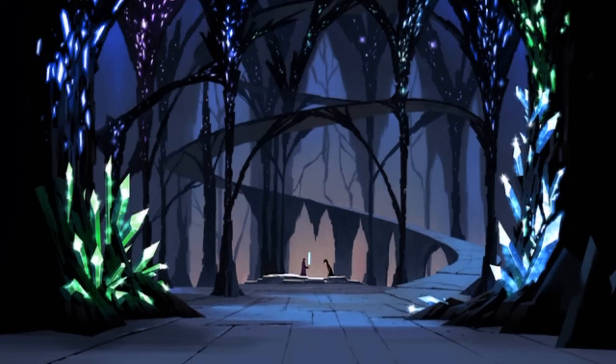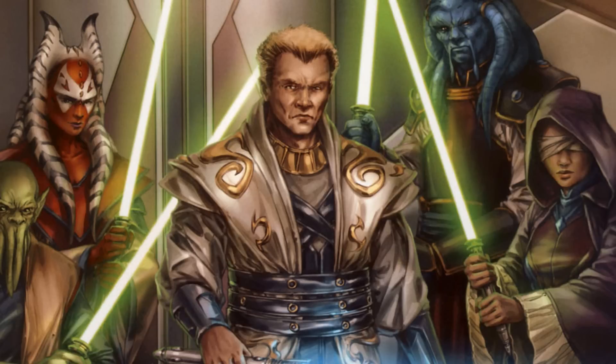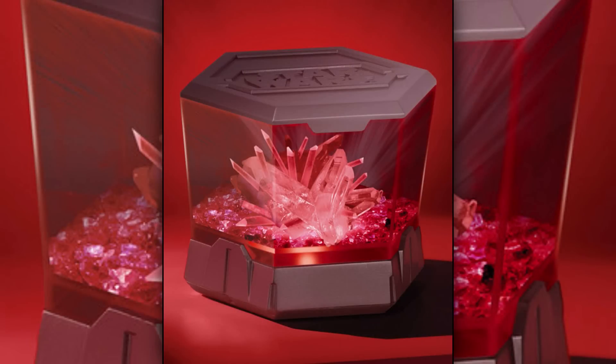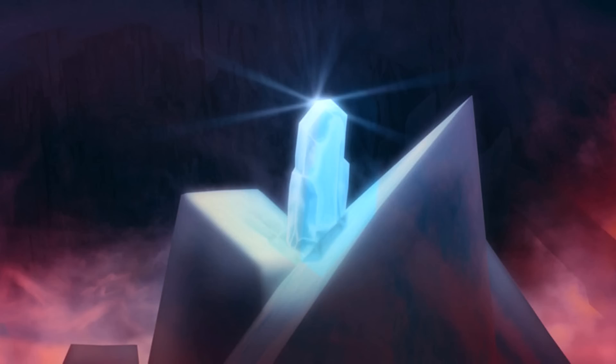In Legends, it is quite different. The worlds that contain the crystals used in lightsabers were usually under the control of the Jedi, so this forced the Sith to create synthetic lightsaber crystals. Due to being artificially created, rather than naturally forming by geologic process,